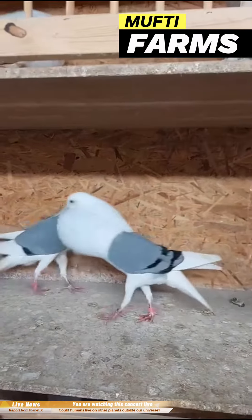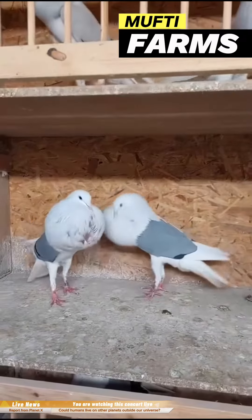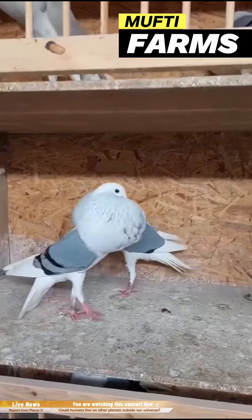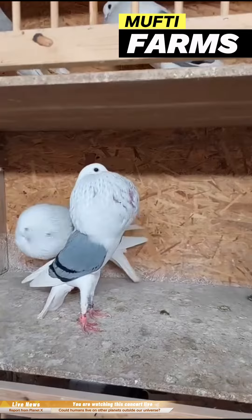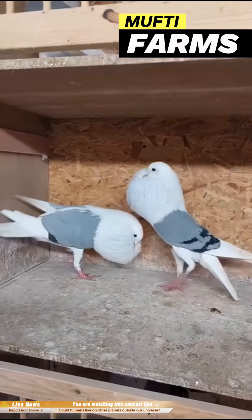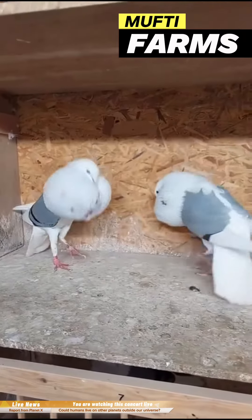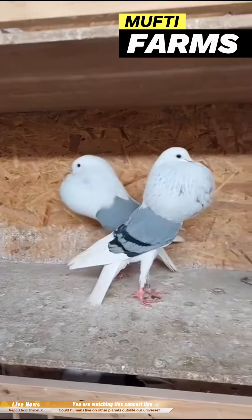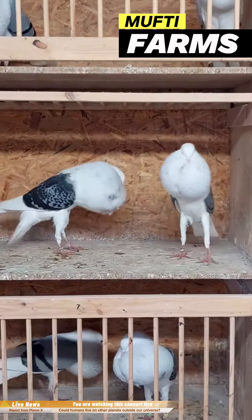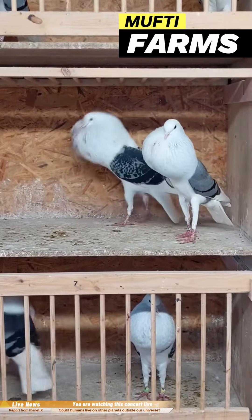Shield Cropper Pigeons are prized for their elegance and are popular among pigeon fanciers and breeders for their striking aesthetics. They come in various colors and patterns and are primarily raised for exhibition purposes due to their striking appearance. They are not typically used for racing or utility purposes but are prized for their ornamental value.